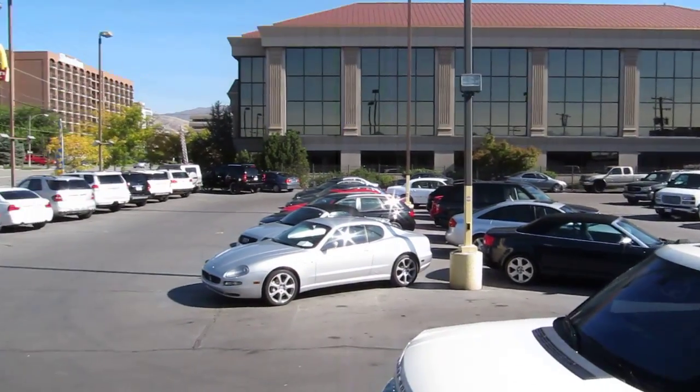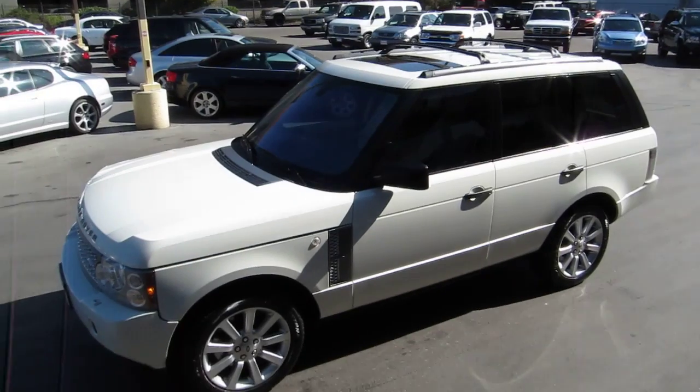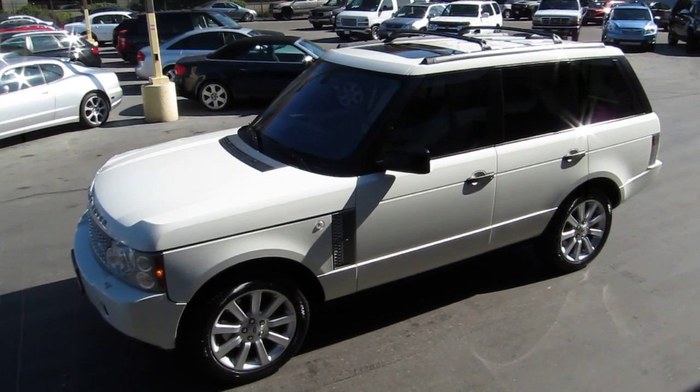We have a great selection of imports, trucks, cars, SUVs, all-wheel drives, in all price ranges. Stop in and see us — thanks for looking.